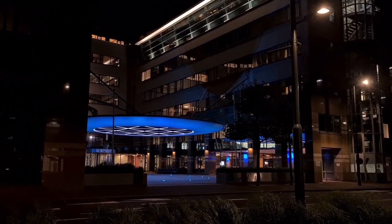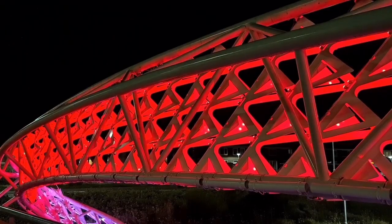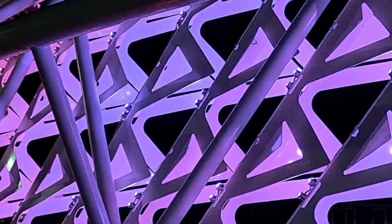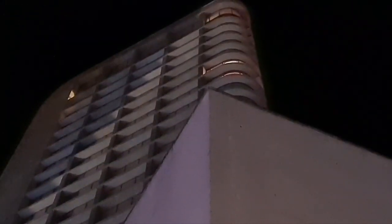Hello everybody, welcome back to a new video. Today it's time for a new street light vlog, and let's start this one with looking for faulty street lights, which I do every time around this time of the year. Let's do it again now and let's start.